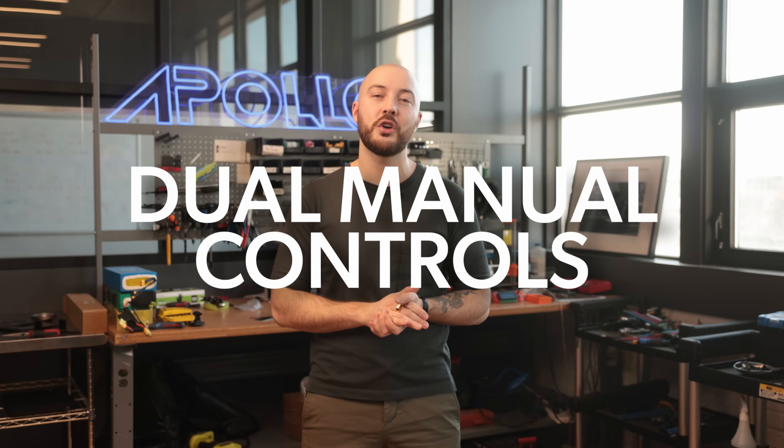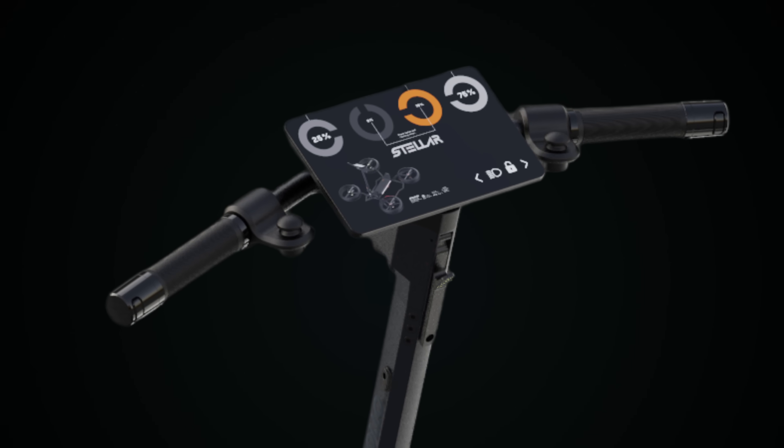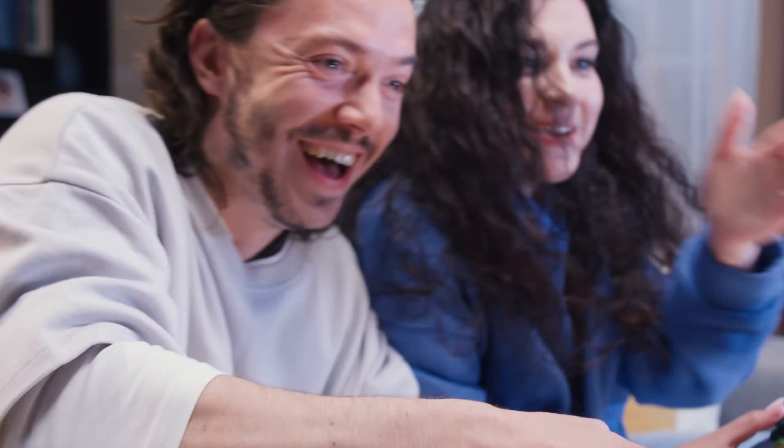We also have dual manual controls. For those who prefer full control, the Apollo Airborne features two precision joysticks. Riding the Airborne is going to be like playing a video game, with responsive handling allowing for effortless maneuvering at any altitude.